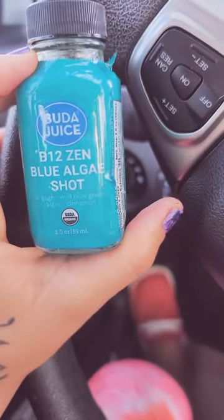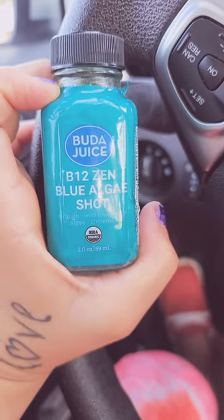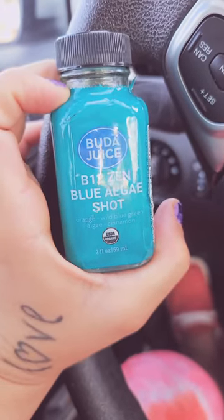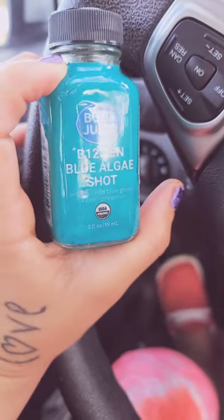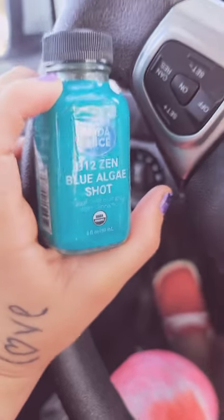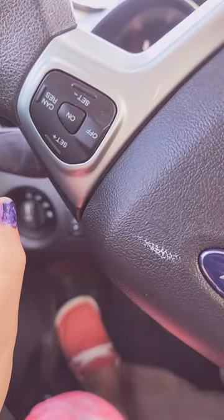Buddha Juice has all these different shots. I got like three or four different ones — pretty much one of each type that they had, so I will be showing you some of those too. I got this from Albertsons, and it actually tasted really, really good.